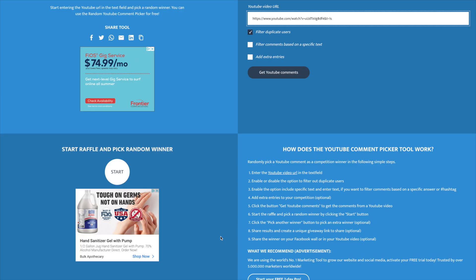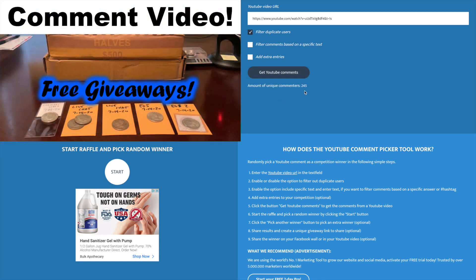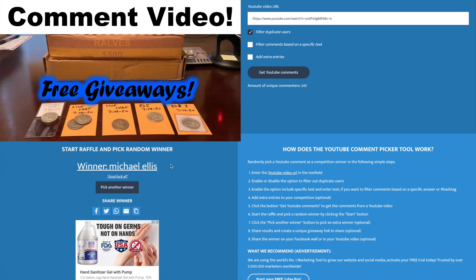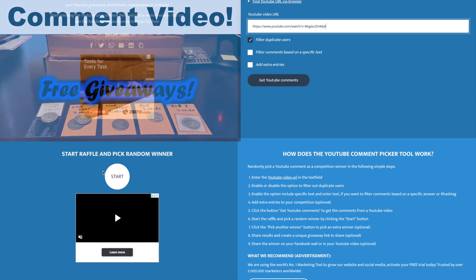It's time to pick the winners, and I have both of my little helpers here. The littlest helper is going to control the mouse. Let's get the number of unique commenters for our first video, which is the comment video — 245. Let's pick the winner and have a little helper read it off. Congratulations Michael Ellis! You win the 1964 Kennedy.